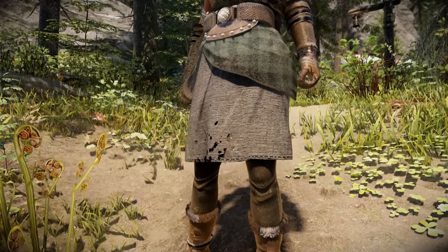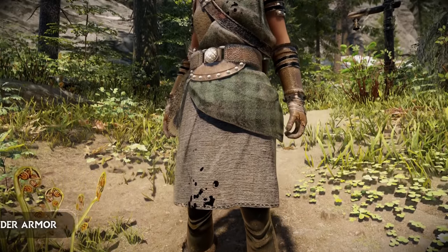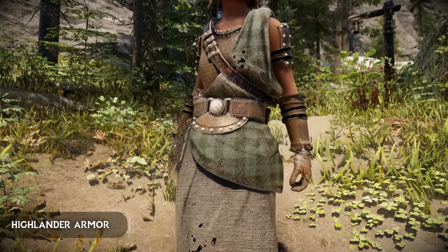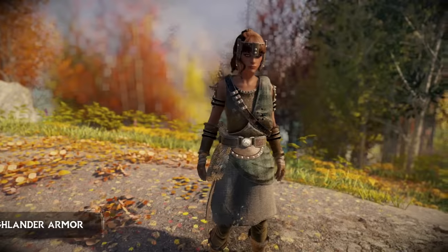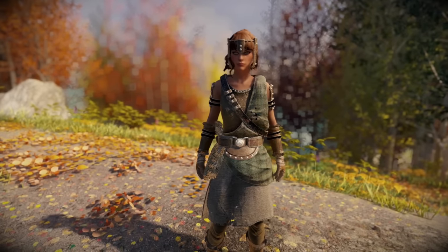Let's start off with a new armour mod called the Highlander Armour. This set has some Scottish inspiration and it looks fantastic in game with a lot of great little details.